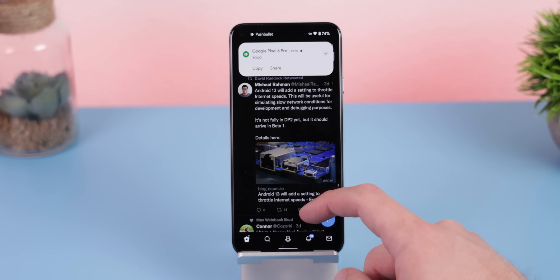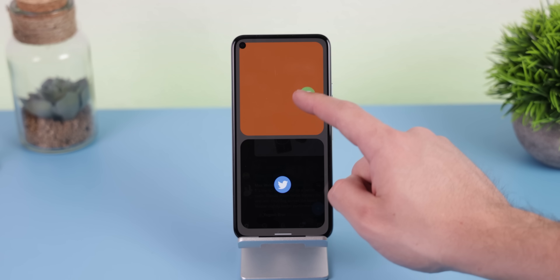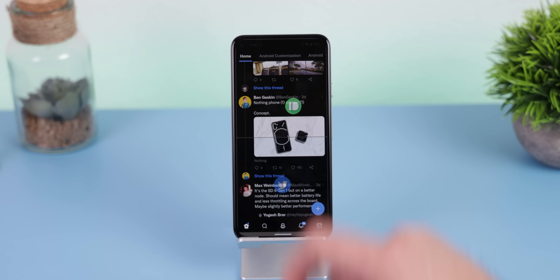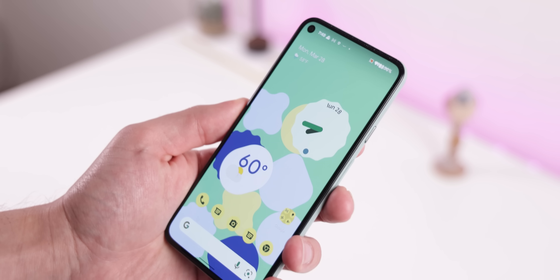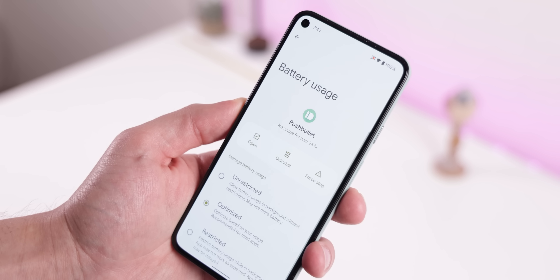The only apps that will need to request notification permissions are the ones targeting the Android 13 API. Notifications also have another trick up their sleeve: whenever you long press any notification and drag it, it'll quickly open up into split screen with whatever app you're currently using. Super cool — it makes bringing up conversations much more quickly instead of needing to leave the app you're on. And while on the topic of notifications, whenever a third-party app is draining your battery excessively, you'll get a notification letting you know about it so you can force stop it.